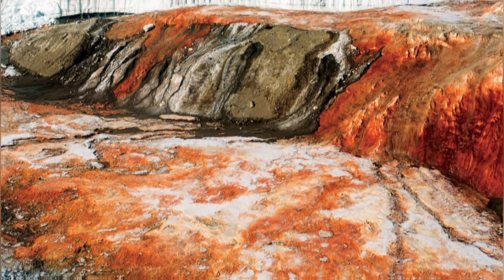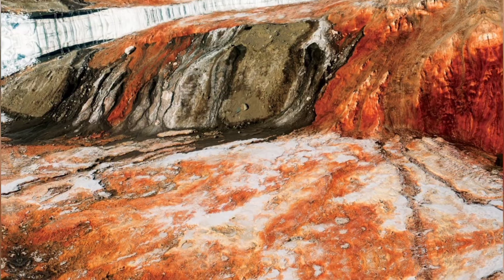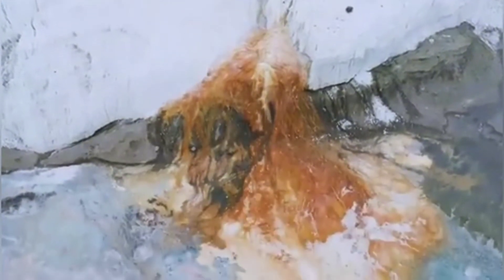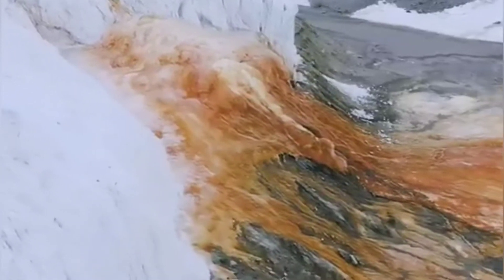When water from the subglacial lake seeps through a fissure in the glacier, the salty water cascades down the Taylor Glacier into Lake Bonny below. When the iron-rich water comes into contact with the air, it rusts, depositing blood-red stains on the ice as it falls.